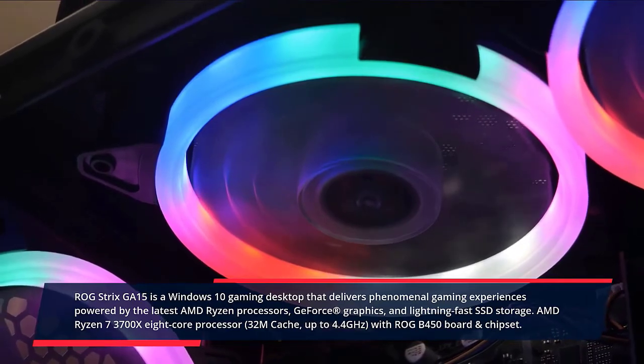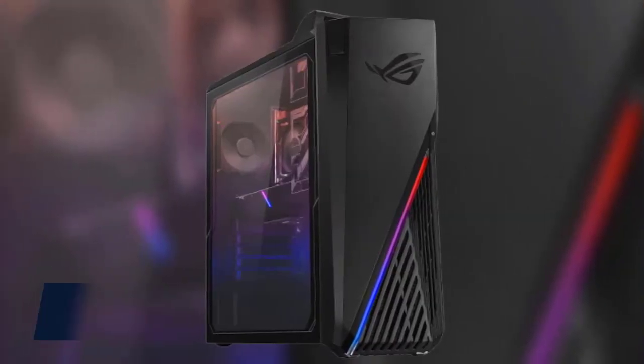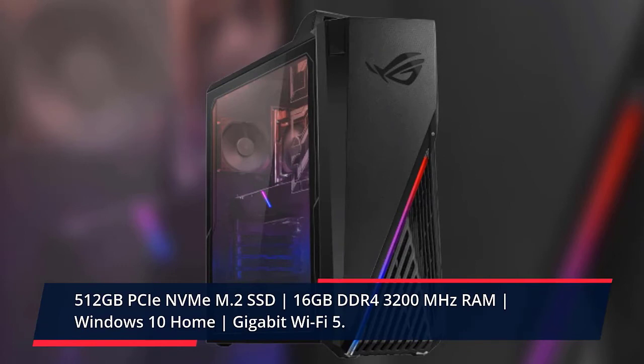AMD Ryzen 7 3700X 8-core processor, 32MB cache, up to 4.4GHz, with ROG B450 board and chipset. NVIDIA GeForce GTX 1660 Ti 6GB GDDR6, base 1500MHz, boost 1770MHz, TDP 120W. GPU ports: 3x HDMI, 1x DisplayPort, 1x DVI. 512GB PCIe NVMe M.2 SSD, 16GB DDR4 3200MHz RAM, Windows 10 Home, Gigabit Wi-Fi 5. Check the description for prices.